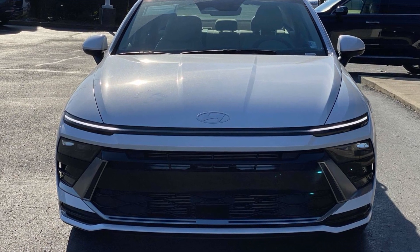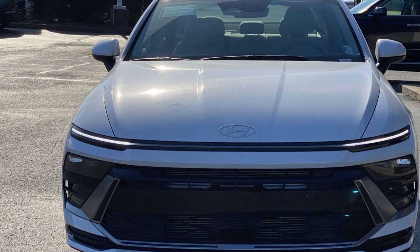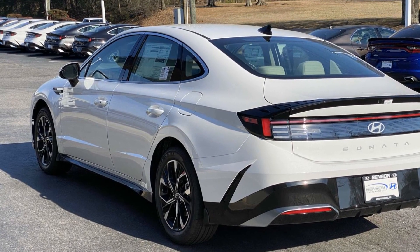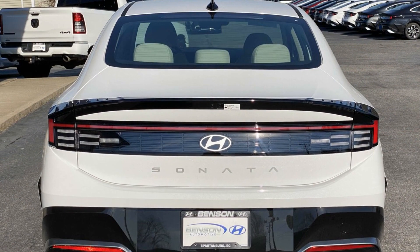2024 Hyundai Sonata. This sedan combines safety and comfort with style and performance. If you're looking for extras, look no further than these built-in features: cross-traffic alert, lane-keeping assist, lane departure warning.